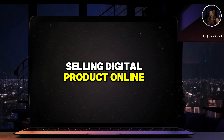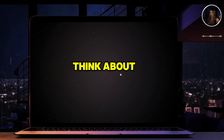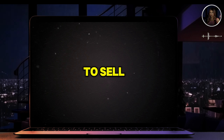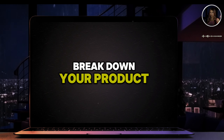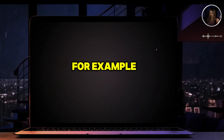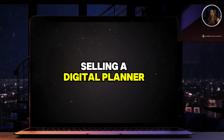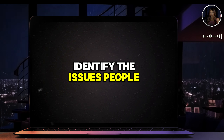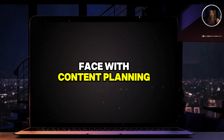Think about serving rather than selling. Yes, you're in a business to sell, but you need to break down your product and determine the true reason someone needs it. For example, if you're selling a digital planner that helps content creators organize their work, identify the issues people face with content planning — is it the tools, the schedules?